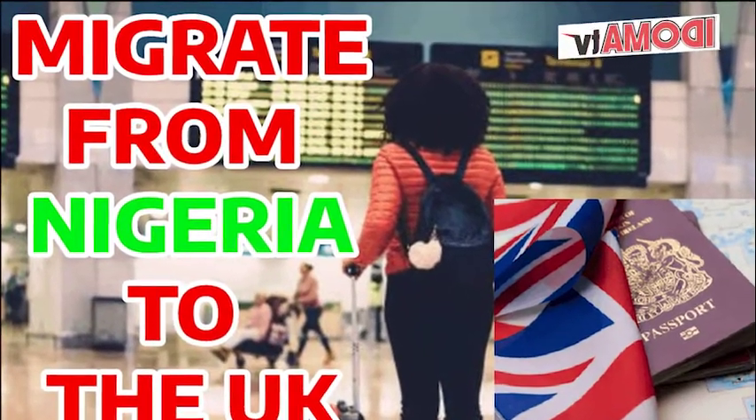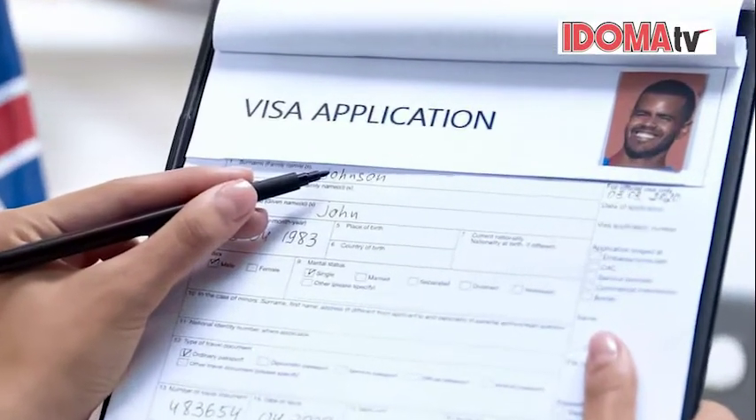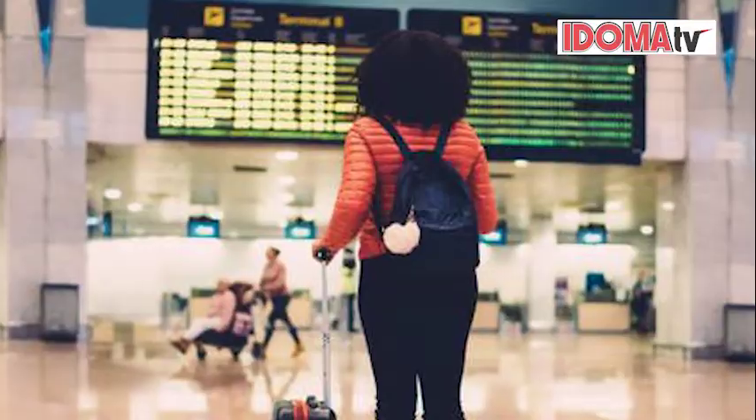If you're considering migrating to the UK, there are several pathways and options available. While the process may involve some paperwork and planning, here are some relatively straightforward ways to migrate to the UK.